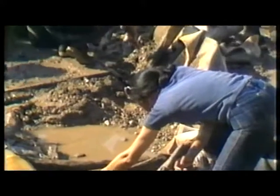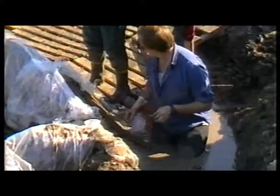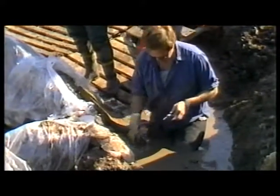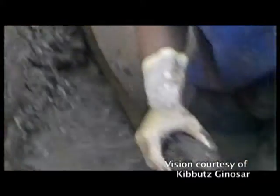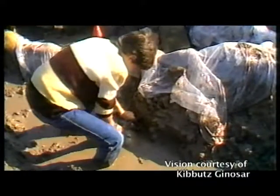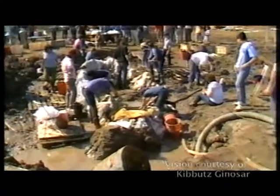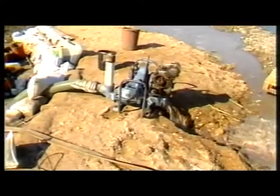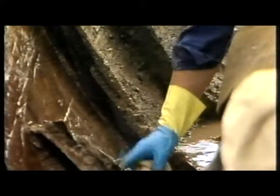The boat they found is 8.2 metres long, 2.3 metres wide and 1.2 metres deep. It was large enough to carry 15 people and is believed to have been used for fishing. The first century historian Josephus writes that there were 230 fishing boats operating on the lake at the time, making fishing very competitive and finding the best fishing spots difficult.